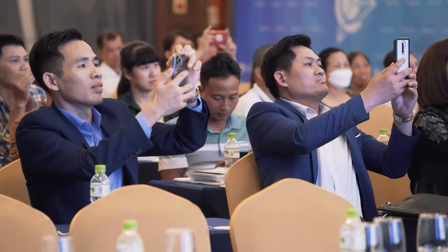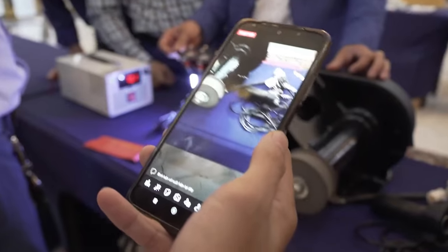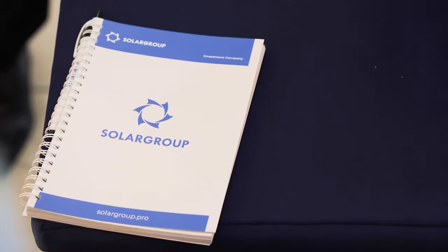Opening national representative offices gives impetus to more intensive development of the project in these countries. In total, Sologroup's offices now operate in 27 countries.